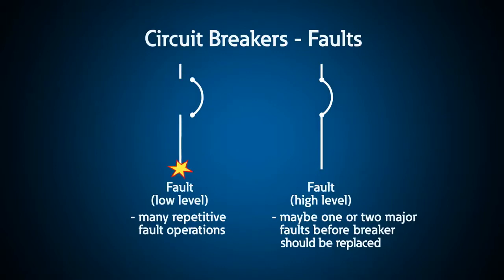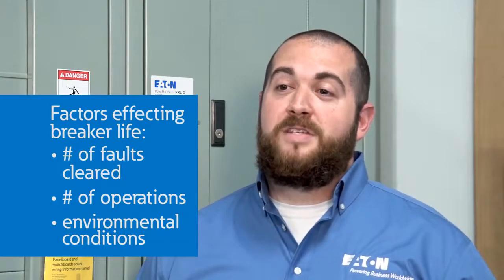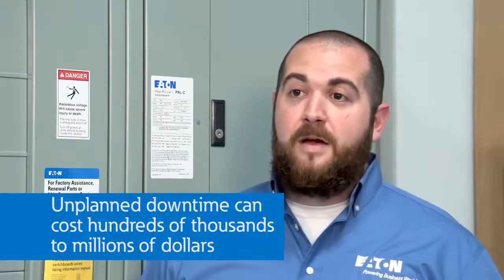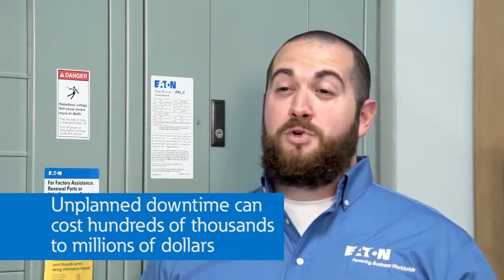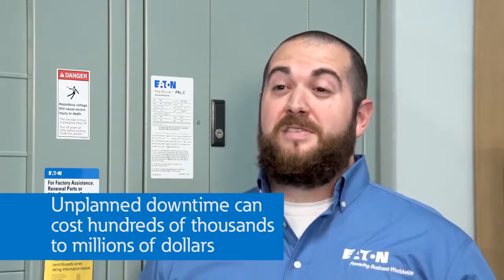Other breakers will see a really high short circuit fault, protect the system, but then need to be replaced almost immediately. Some breakers are in remote locations and no one ever turns them on or off. Other breakers get a lot of physical use as an on-off switch for a machine or a motor that can wear them down over time. There are so many factors that go into the life of a breaker. It would be nice to know exactly when a breaker needs to be replaced before an event compromises that breaker's ability to turn the power back on. Unplanned downtime for users like online tech companies, manufacturing plants, or wastewater treatment facilities could cost them anywhere from hundreds to millions of dollars and present safety issues.